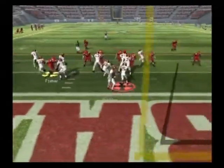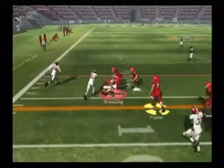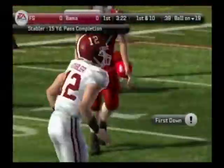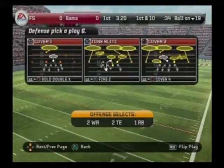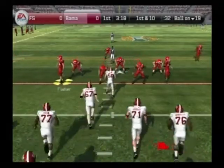Let's see if the defense puts any pressure on him here. Play action, throws to the middle — it's his tight end. They'll bring him down at the 19-yard line. It's a simple case of finding the hole in the zone. The quarterback did a good job of recognizing the coverage and found his man. The receiver got open and made a nice catch for the first down.